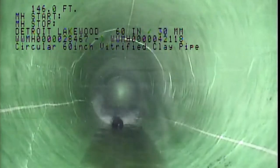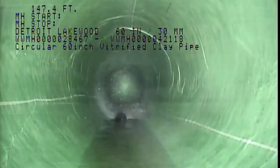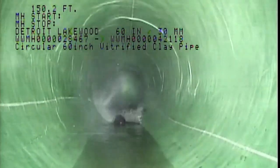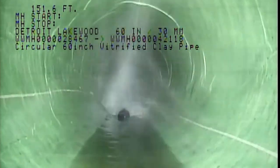The crew takes a second video of the sewer after it's lined to make sure the process worked. Not all sections of sewer will be lined if the pipe video footage and other data shows the pipe is in good condition.